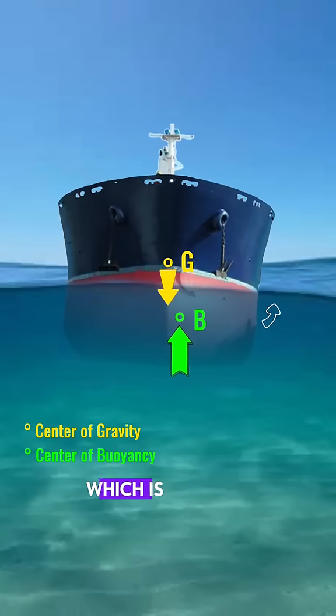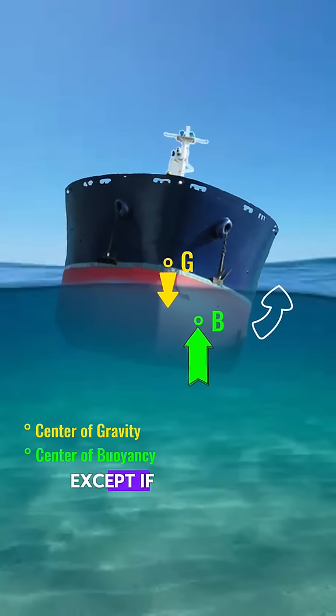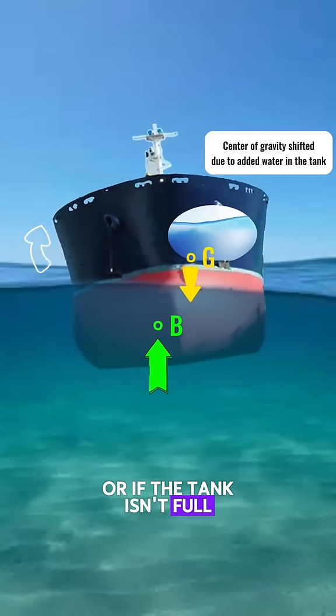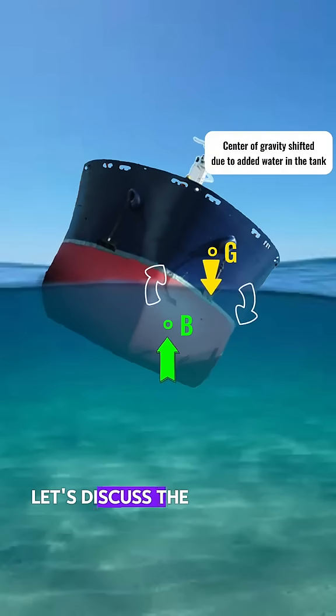This happens all the time, which is why our ship is stable — except if water gets in, or there's unsecured cargo, or if the tank isn't full. That's one minute, so let's discuss the metacenter, or GM, of the ship in the next videos.